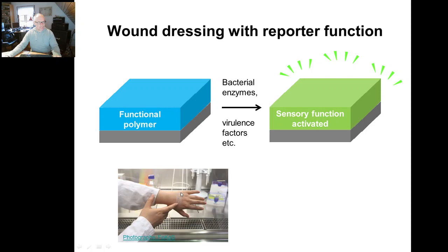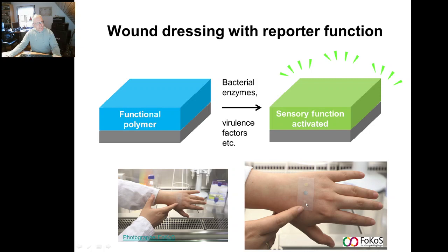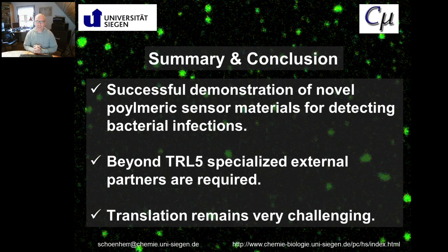And if we see that, one can see that if we have a wound dressing — let's show yet another test — we can detect three different types of enzymes in an actual wound dressing. In that case, a woven material has been chosen as the base to carry that function, coated with chitosan. Now with this, in a tour de force, I've tried to show you that we have the successful demonstration of novel polymeric sensor materials for detection of bacterial infections.